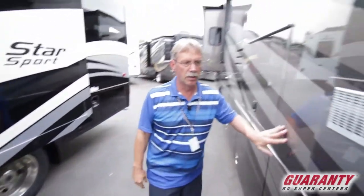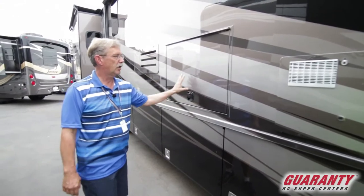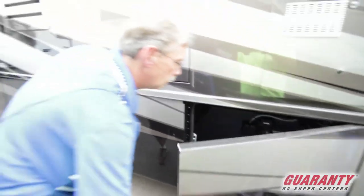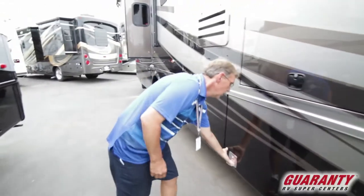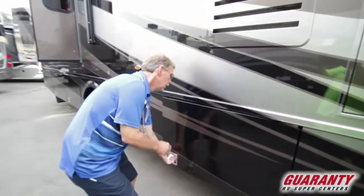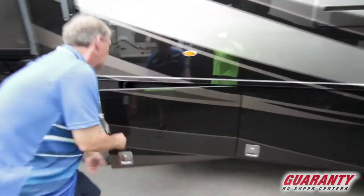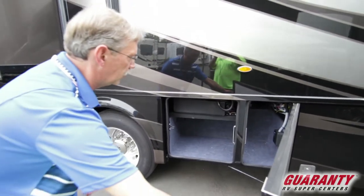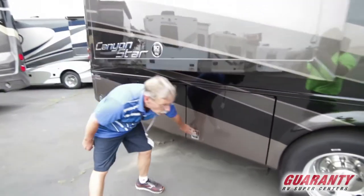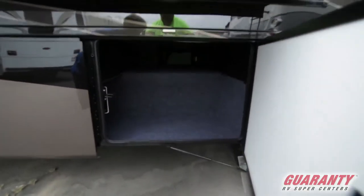Outside, this coach features full body paint so you never have to worry about it losing its shine. It does have an outside TV and a lot of storage. The baggage doors open from the side, making it a lot easier. There's a water tank with a little storage to the side, and your black tank up top with some storage underneath. 22.5 rubber tires on alloy wheels, and storage that goes up and over to the other side for long items.